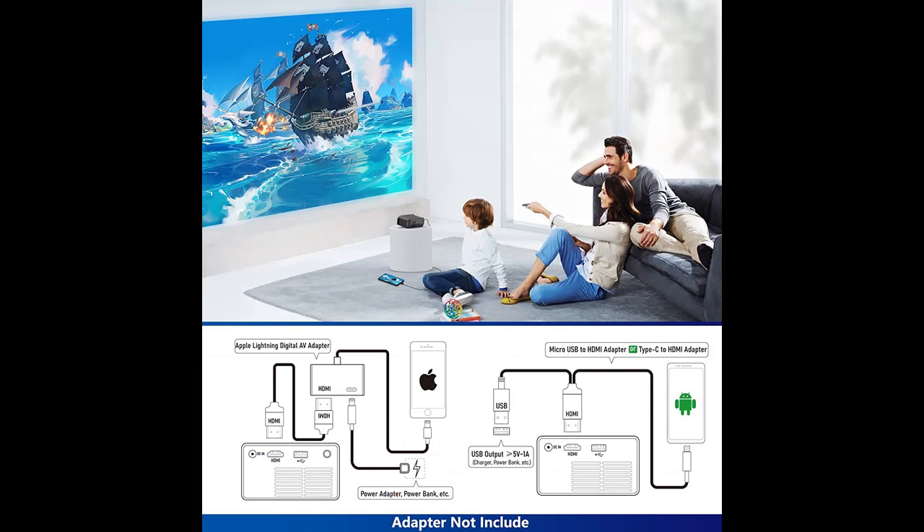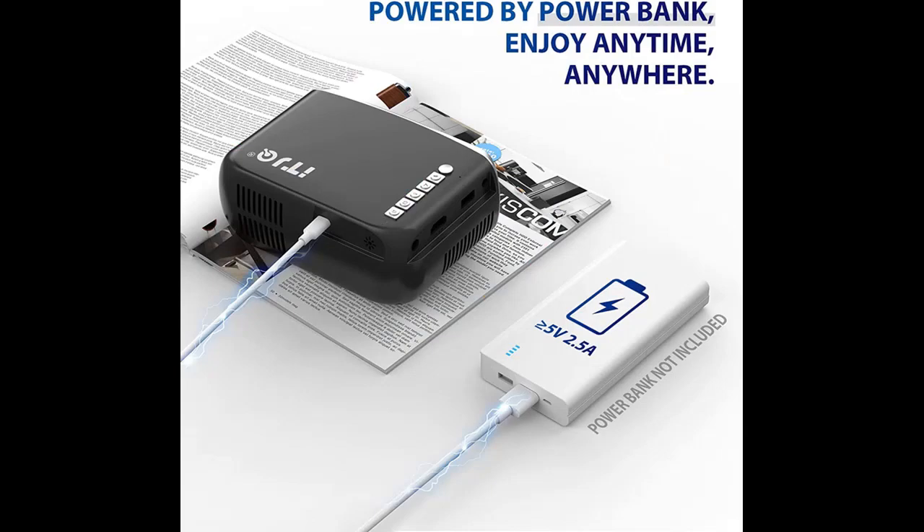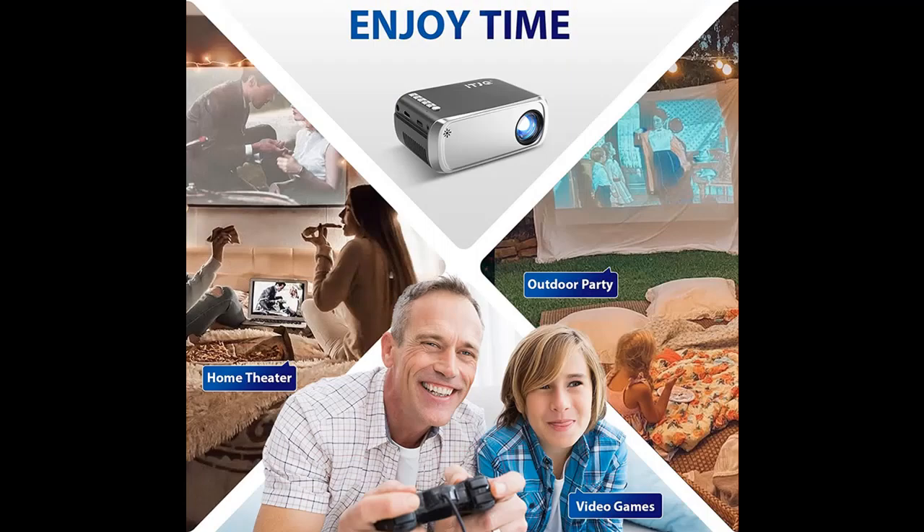2023 Upgraded HD Video Projector: ITJQ upgrades in 2023 to a native resolution of 800x480p, supporting 1080p Full HD with a 16:9 aspect ratio. It features 2000 lumens brightness and a contrast ratio of 2000:1, displaying within 22 to 170 inches at a projection distance of 0.6 to 4 meters. We recommend using it in a dark room.